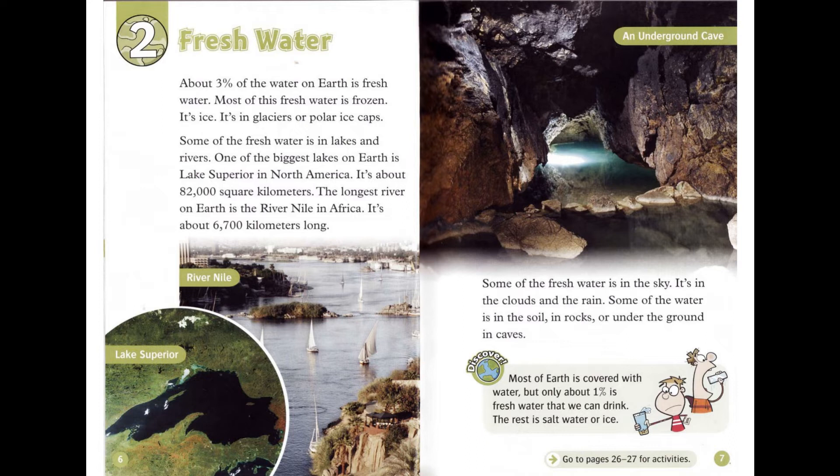The longest river on Earth is the River Nile in Africa. It's about 6,700 kilometers long. Some of the fresh water is in the sky — it's in the clouds and the rain. Some of the water is in the soil, in rocks, or under the ground in caves.